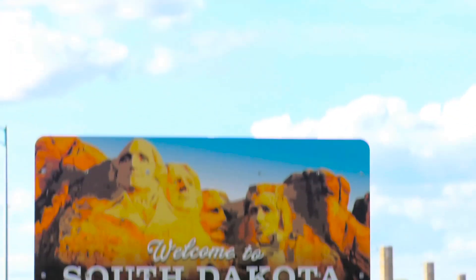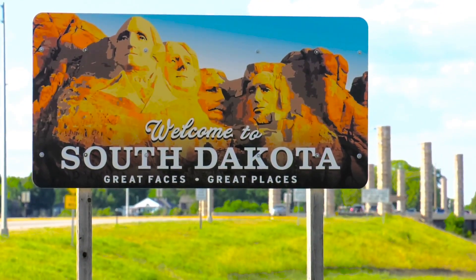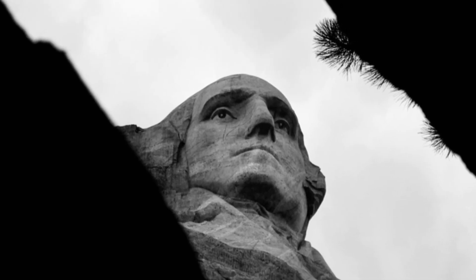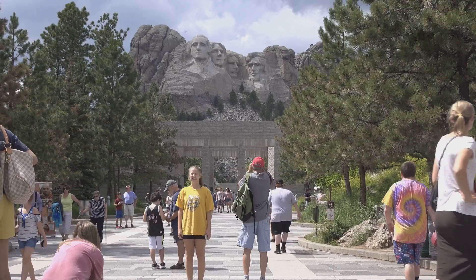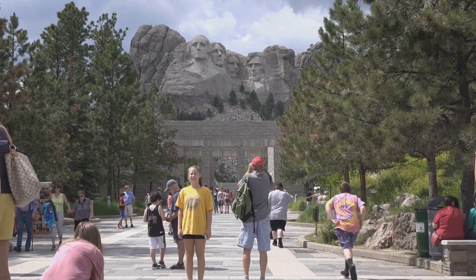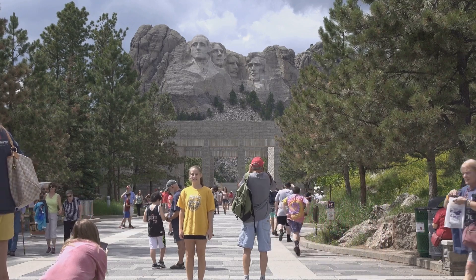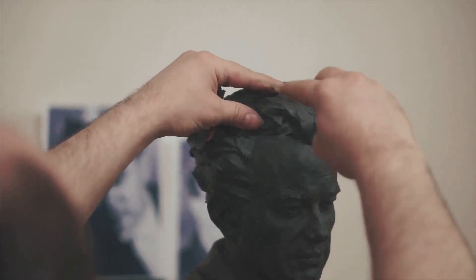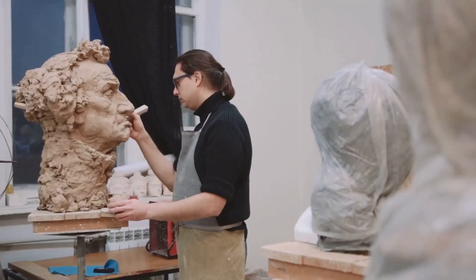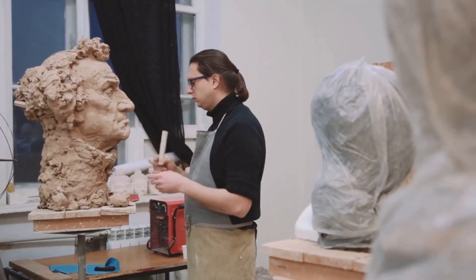It all began with a simple desire to attract tourists to the rugged beauty of South Dakota. Doan Robinson, a state historian, conceived the idea of carving colossal figures into the Black Hills. He envisioned figures of Western heroes hoping to draw visitors to his beloved state. Robinson reached out to Gutzon Borglum, a renowned sculptor already known for his work on the colossal Confederate memorial at Stone Mountain, Georgia. Borglum, however, saw an opportunity to create something even more profound — a lasting tribute to American history.